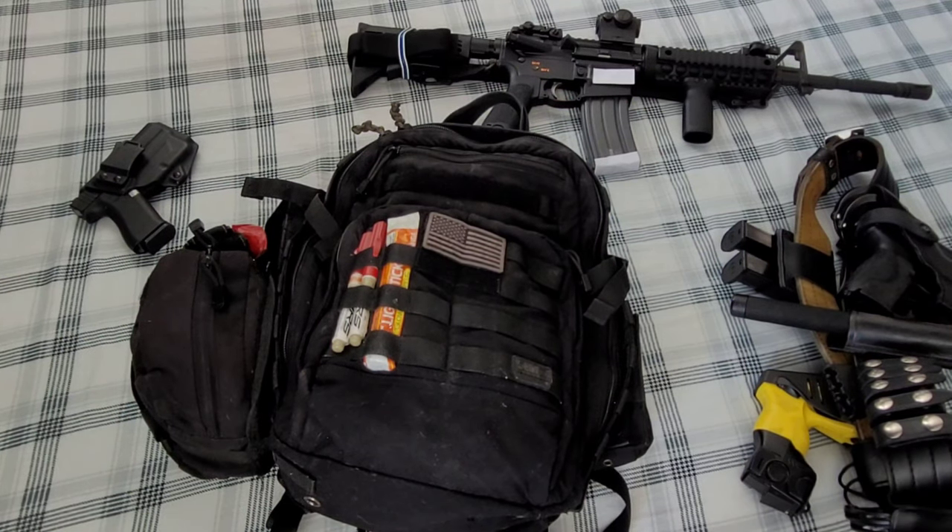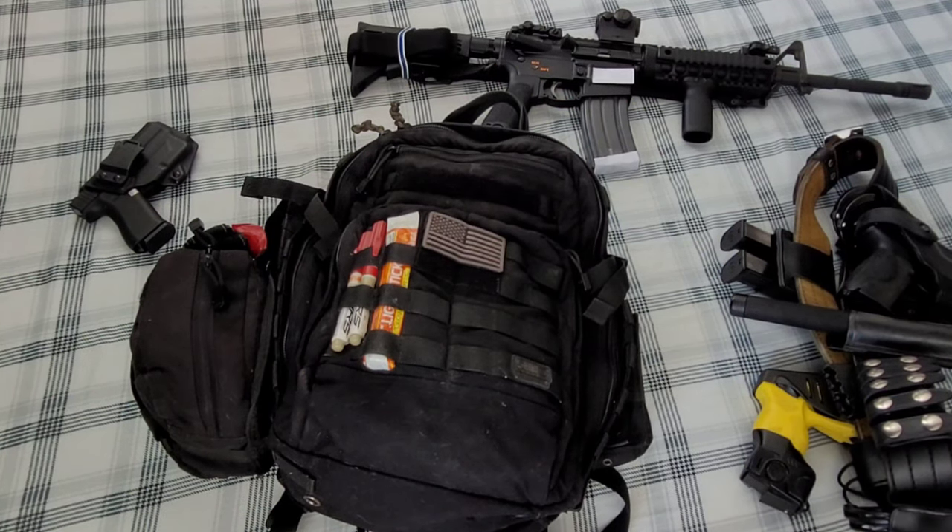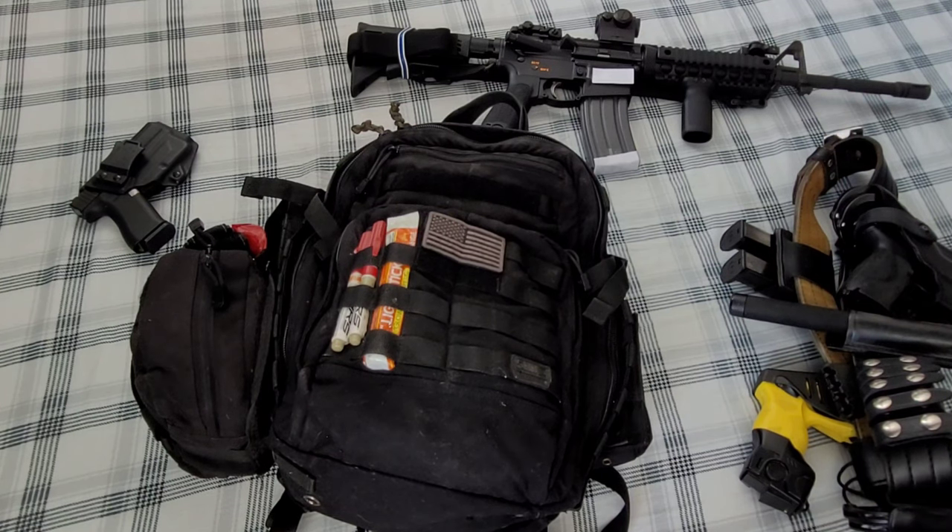Welcome back to Blue Line Patriot, ladies and gentlemen. Thanks for watching. So for whatever reason, obviously you're in the market for a 5.11 12 Hour Rush backpack.